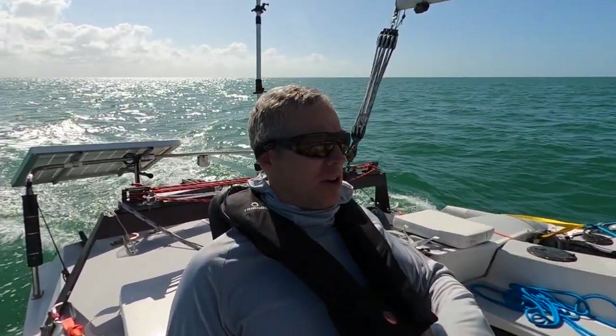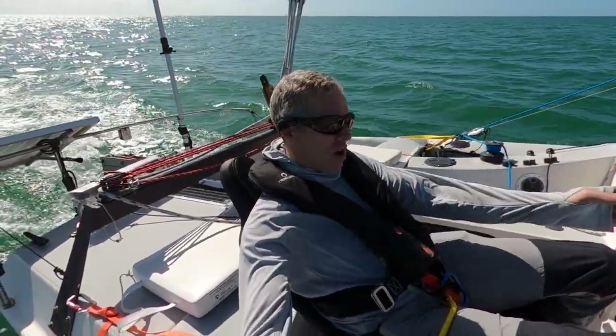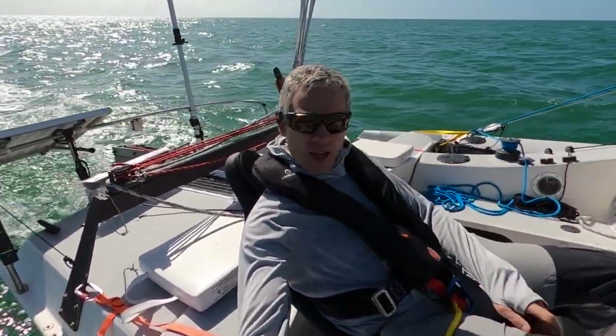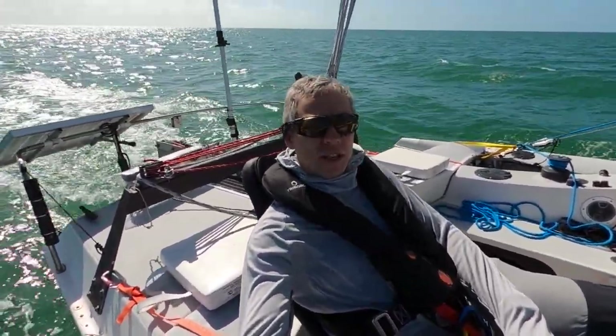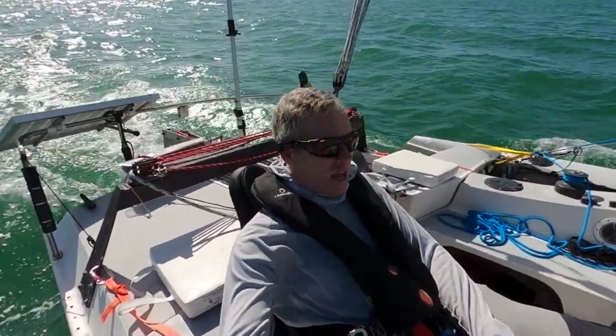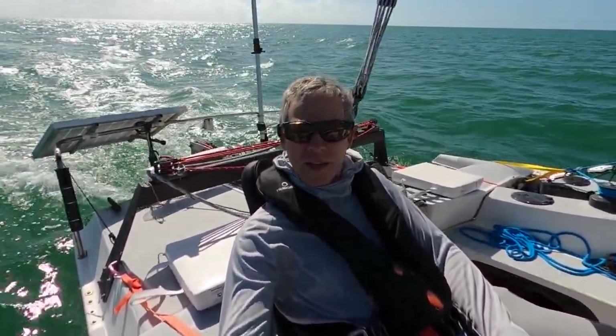On my way back to Sarasota, home port. Crossing from Pavilion Key to the Marco Island area — a really nice run. Going a good 7 to 8 knots with a nice steady wind and one-foot waves. All good.